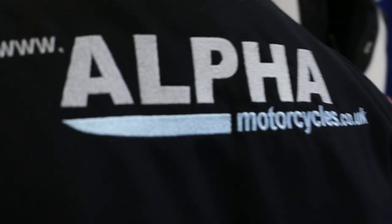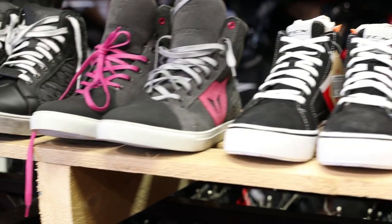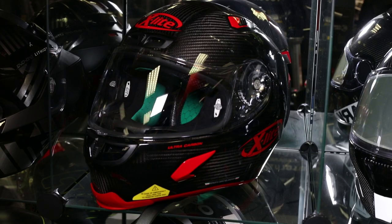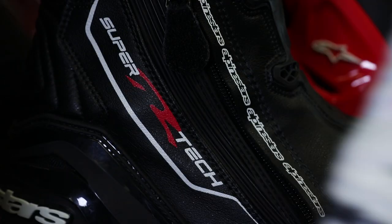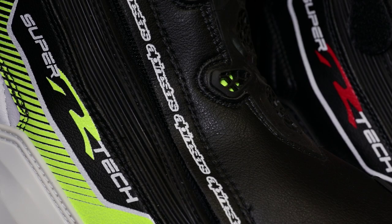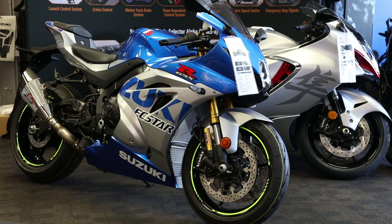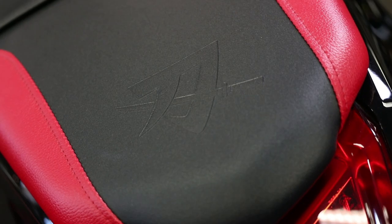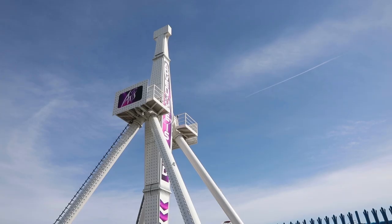We all like a bargain, and more often than not we shop online, especially these days. But I'm sure you will agree, that's not really the best way to buy motorcycle clothing. Alpha Motorcycles do sell online and their prices are extremely competitive. But my advice would be: head to Southend for the day, pop into Alpha Motorcycles — who are just a few miles from the seafront — check out their bikes and gear, pick up a bargain or two, then go and enjoy an afternoon and evening along Southend seafront.